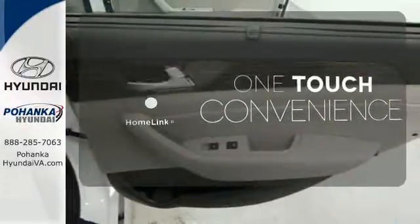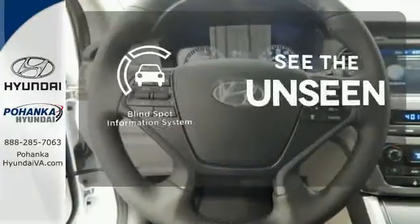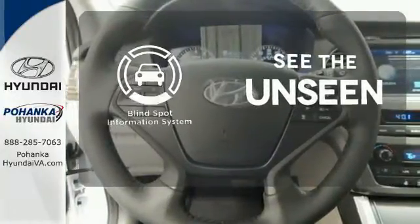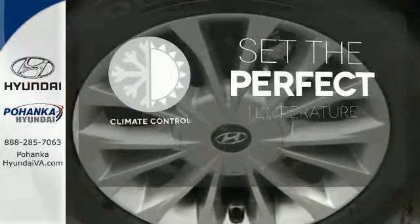one touch makes your arrival as welcoming as if you'd never left. Negotiating traffic has never been easier, thanks to the blind spot indicator. The climate control lets you set the temperature exactly where you want it.